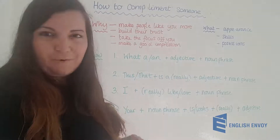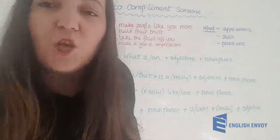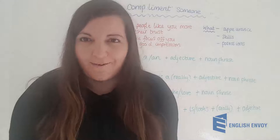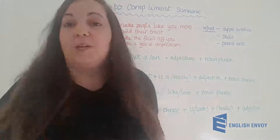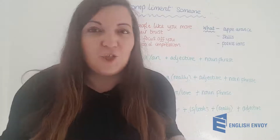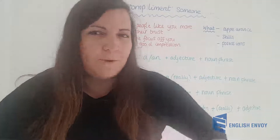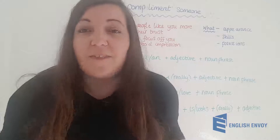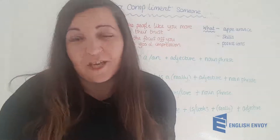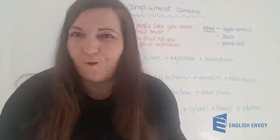So what are the different things that we could compliment people on? Well there's three main things. First of all there's their appearance, so you might compliment them on their hairstyle or their makeup or the clothes that they are wearing. Number two we can compliment them on their skills, so you might compliment them on their cooking or their ability to create some piece of art, or their beautiful singing voice — something that they have a particular talent for. And number three we could compliment them on their possessions, so for example if we're in their home for the first time we could compliment them on their furniture or on their car.